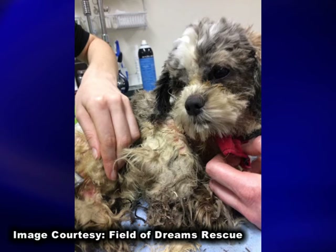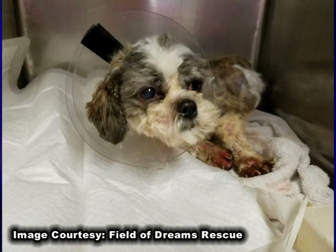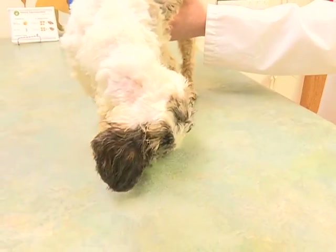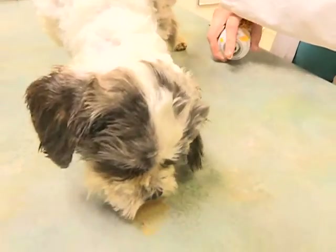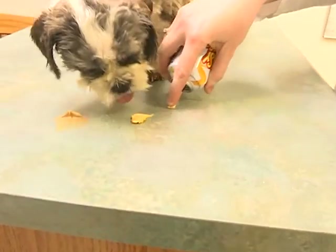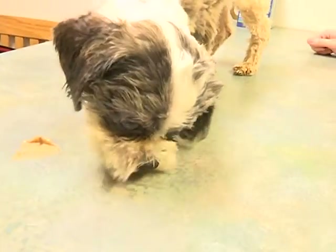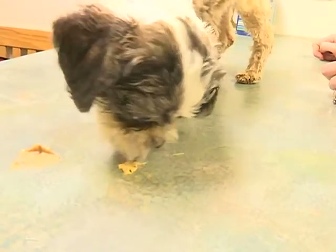As we began to look at the dog, when we finally got him to where we could see his eyes, he had ulcers in his eyes from where hair mats had rubbed against them. He had an ear infection in both ears. He had terrible, horrible dermatitis and just a miserable skin infection. He smelled of mildew, like he was rotting alive.